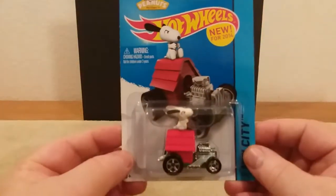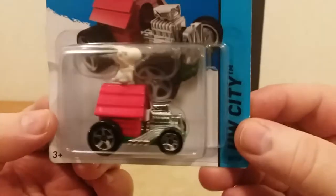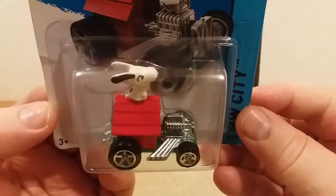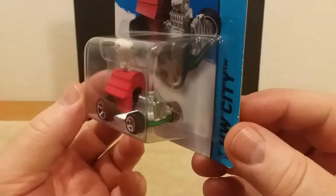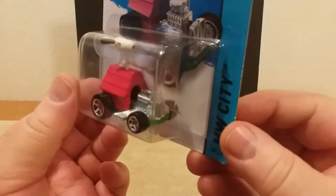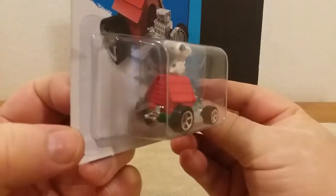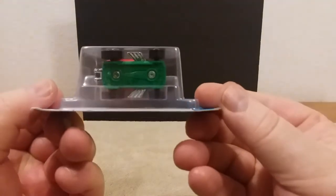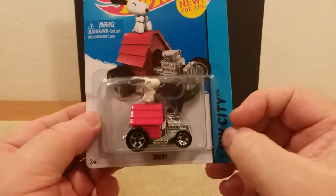Here's one that was new for 2014 — I thought I'd show this because I thought it was pretty cool. It's the Snoopy Mobile. I'm sure most of you have seen this. There's our boy Snoopy — got him a nice doghouse ride there, that's all I can say. You can see the underneath of it. Pretty cool guys, that's the Snoopy one.